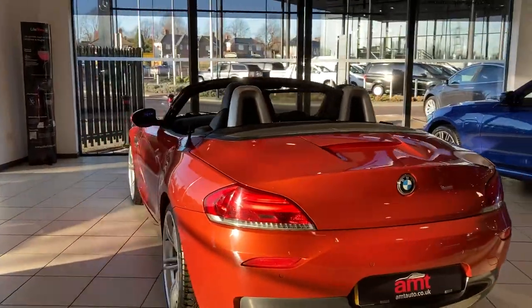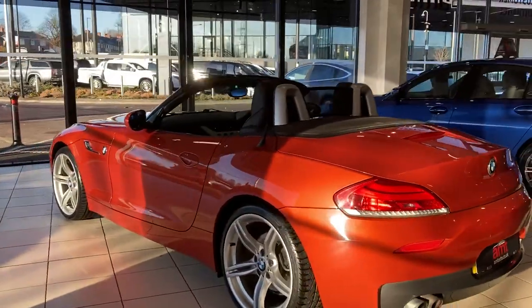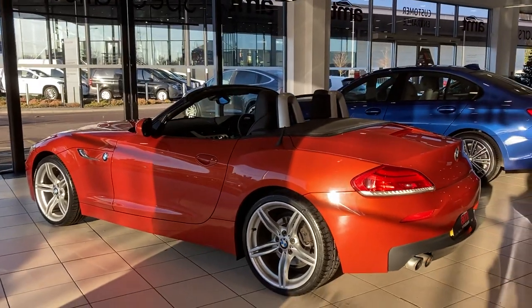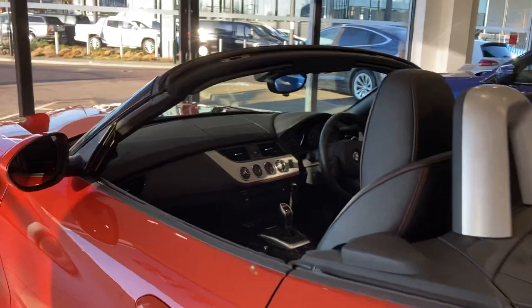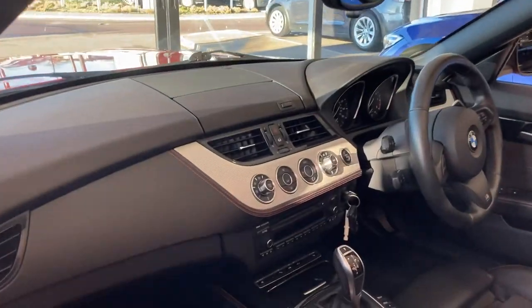This is the 2 litre engine, so nice and insurance friendly. The car itself is absolutely immaculate — just 40,000 miles on the clock, with good service history.